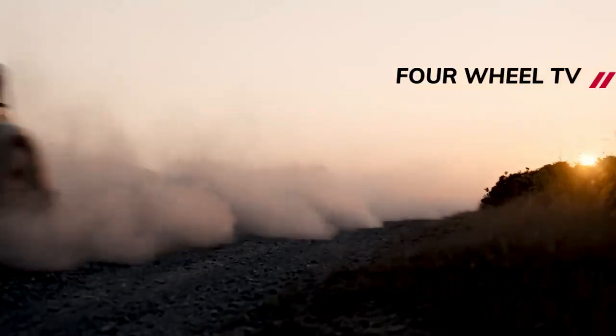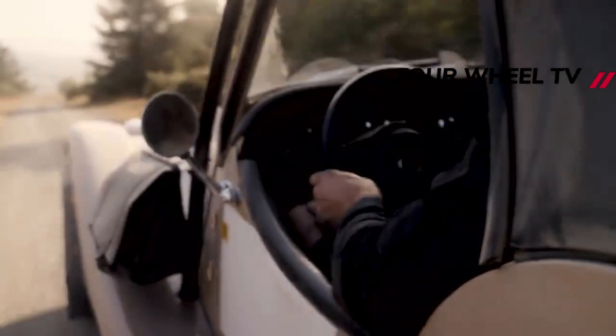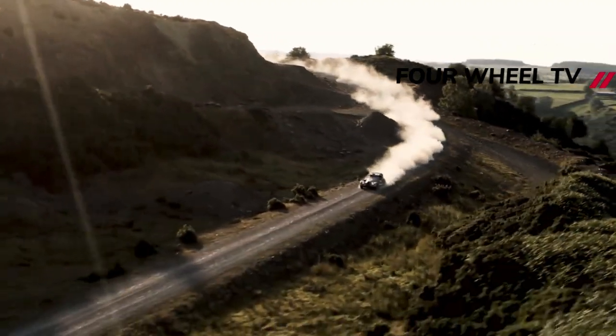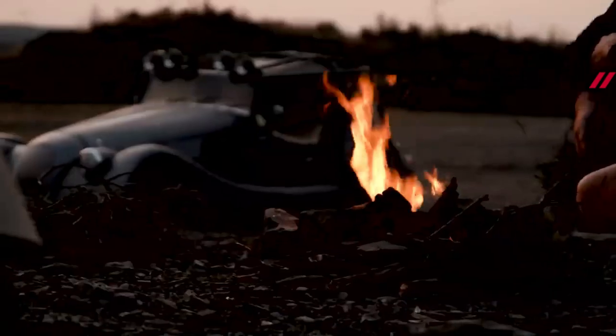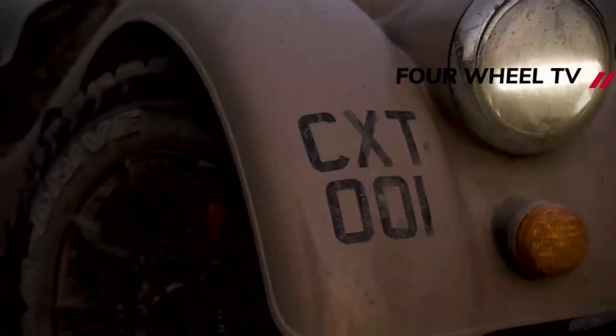That new intake tract feeds the same BMW-sourced 2.0-liter four-cylinder turbocharged engine as in the standard Plus4, so there's still 255 bhp and 350 newton-meters of torque on offer here. The 0-62 miles per hour time will be as close to the standard car's 5.2 second figure as makes no difference.